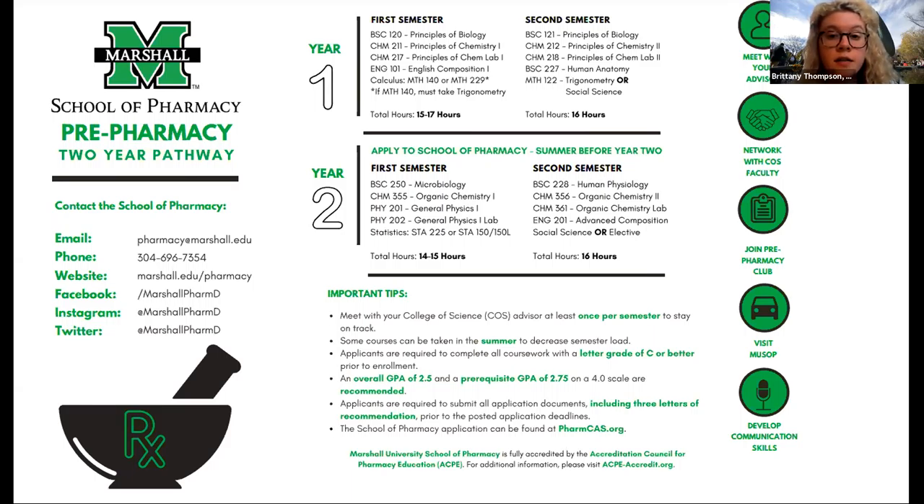We give you an intern license in all three states because we're located in the tri-state area — you can cross one bridge and be in Ohio, and another to be in Kentucky. So you get your pharmacy intern license in Kentucky, Ohio, and West Virginia. We also have scholarships starting your first year of pharmacy school. Go to marshall.edu/pharmacy and click on scholarships to see the full list. Students can get scholarships up through their fourth year, so there's a lot to apply for.